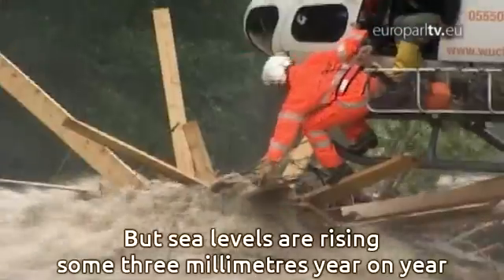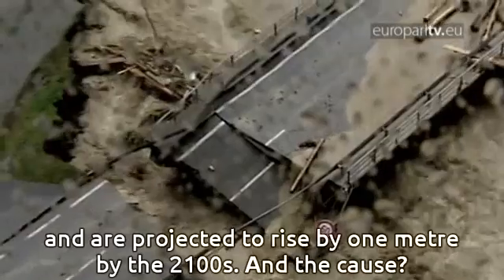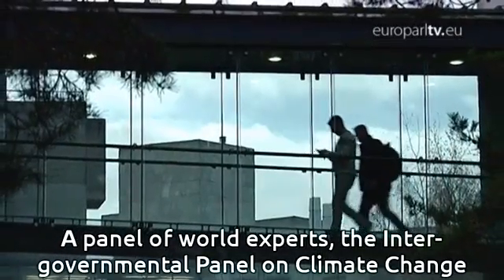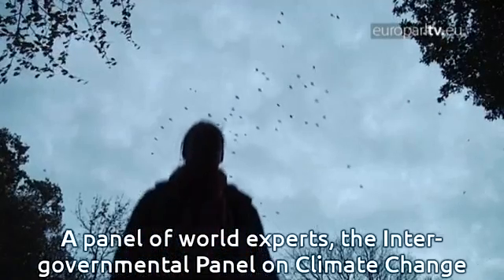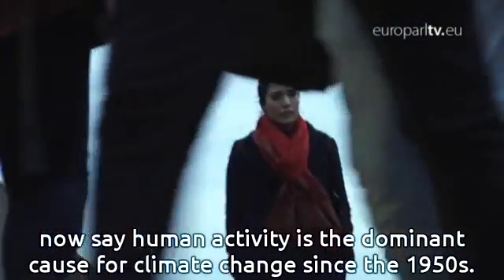But sea levels are rising some three millimetres year on year and are projected to rise by one metre by the 2100s. And the cause? The ever-present looming threat: climate change. A panel of world experts, the Intergovernmental Panel on Climate Change, now say human activity is the dominant cause for climate change since the 1950s.